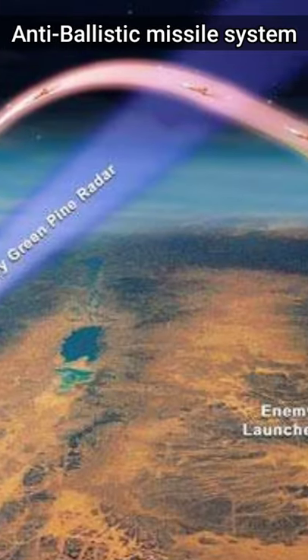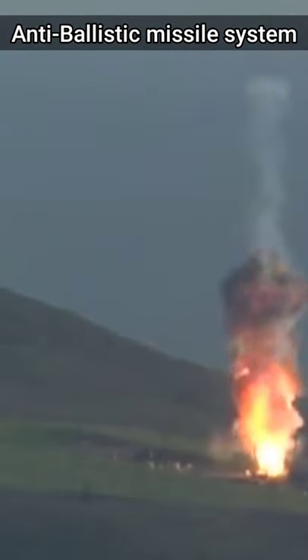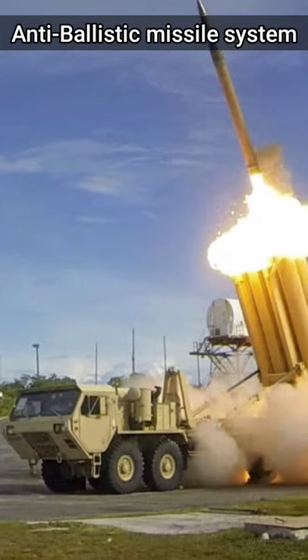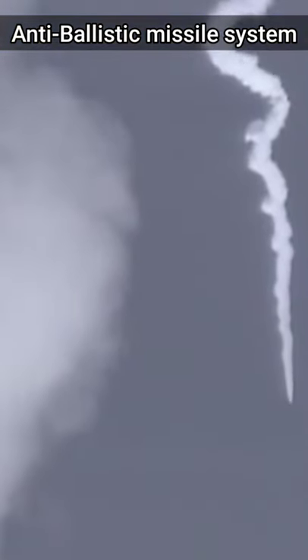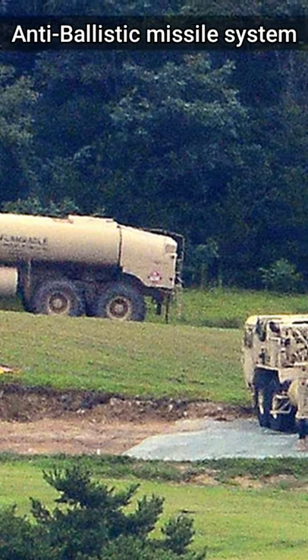It is either based on a hit-to-kill system, where the interceptor automatically moves at extremely high speed towards the approaching missile, or it is based on explosives required to strike a designated target, or a combination of both systems — for example, the Aegis.